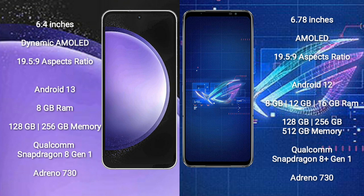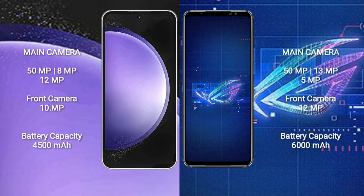Samsung Galaxy S23 FE features a triple camera setup: 50MP plus 8MP plus 12MP, and a front camera of 10MP. Asus ROG Phone 6 features a triple camera setup: 50MP plus 13MP plus 5MP, and a front camera of 12MP.